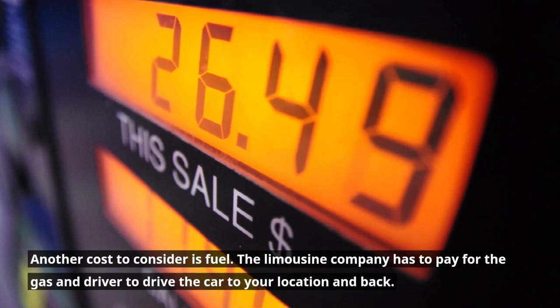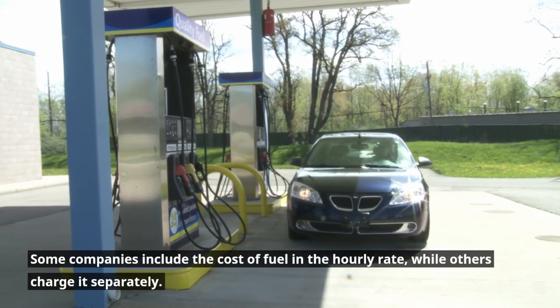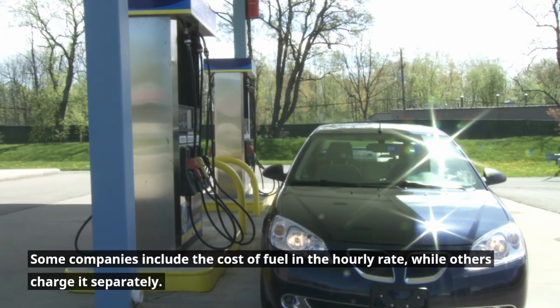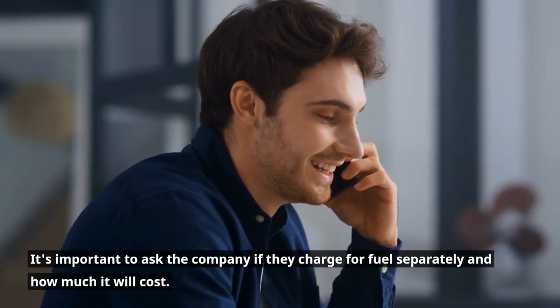Another cost to consider is fuel. The limousine company has to pay for the gas and driver to drive the car to your location and back. Some companies include the cost of fuel in the hourly rate, while others charge it separately. It's important to ask the company if they charge for fuel separately and how much it will cost.